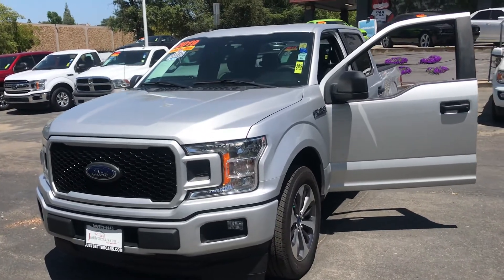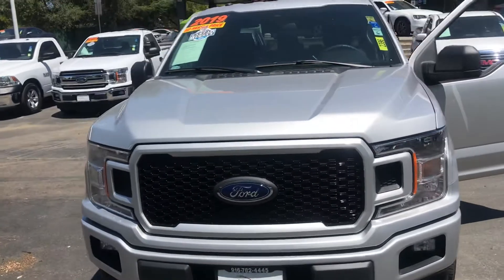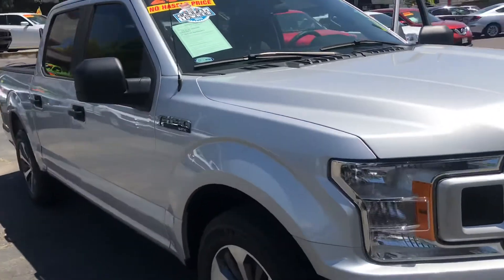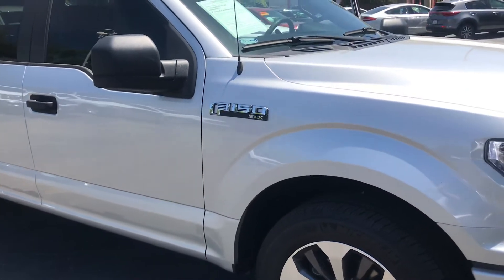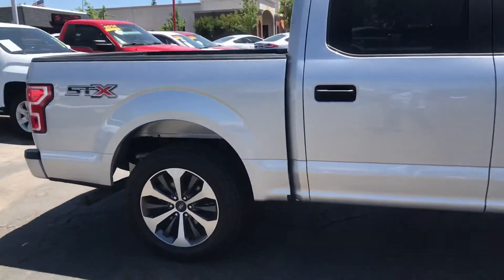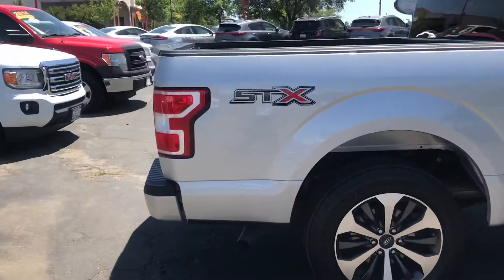This truck is an absolute beauty, inside and out — really a good looking automobile. The body is straight, virtually free of any dents or anything of that nature. Just a good looking truck with nice looking wheels, all the way around.